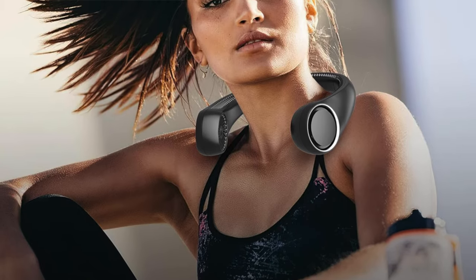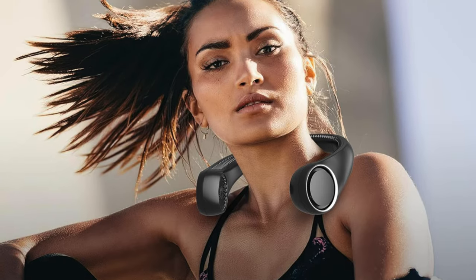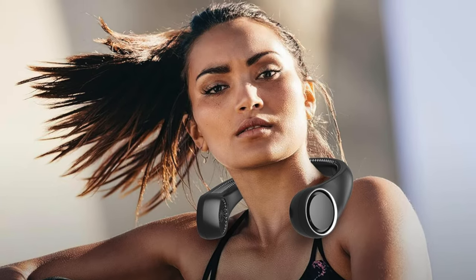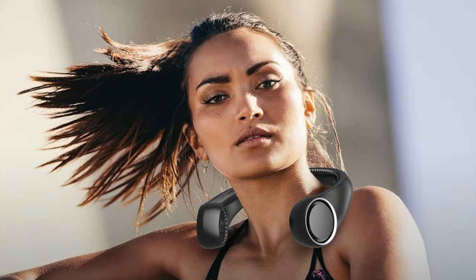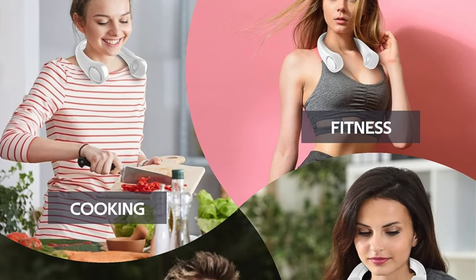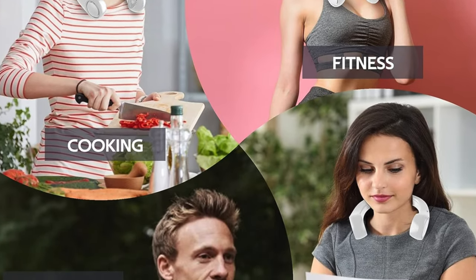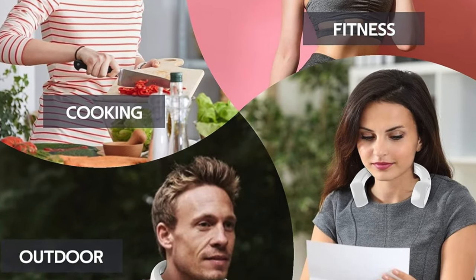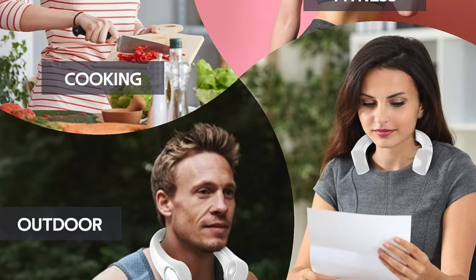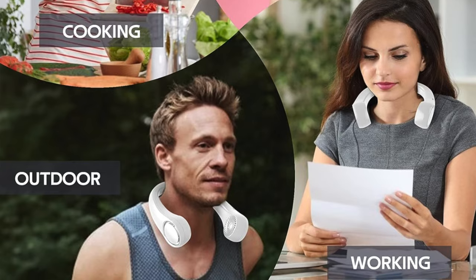So who's this for? Well, for the style-conscious, the trendsetters, and those who believe even a fan should look good. It's perfect for a hot day when you want to feel like you're in a music video rather than a sauna. However, if your neck is more linebacker than runway model, this might be a snug fit. And if you're planning on sharing with the family, maybe not — unless you're all the same neck size. This fan is for the individualists who like their airflow as unique as their style.